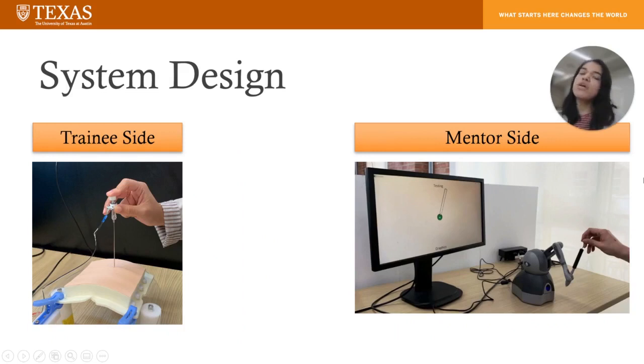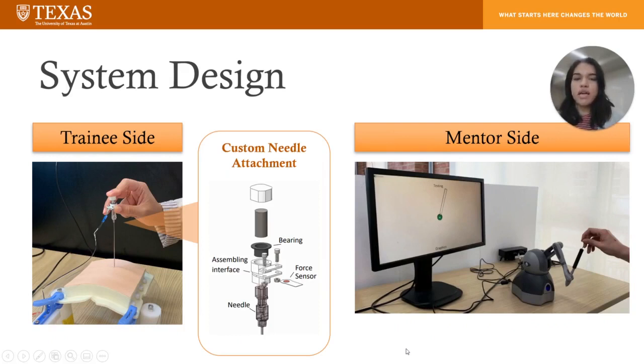Our system is composed of two sides. On the trainee side, the trainee inserts the needle into a chest pad and force measurements are taken. A custom needle attachment was made, which has a force-sensing resistor and also a 3D-printed cap, which transmits the force from the trainee's finger to the force sensor.